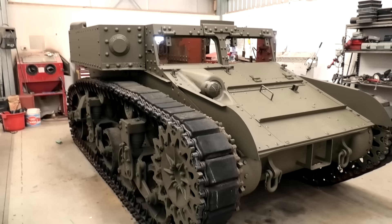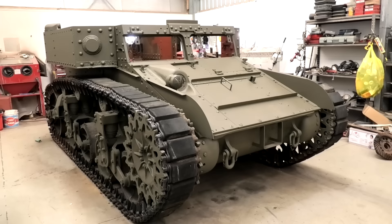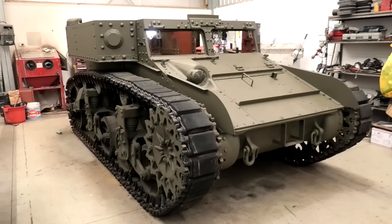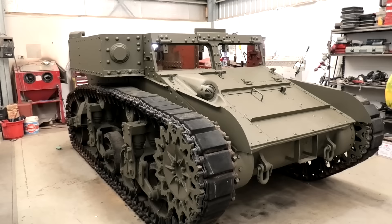This is a tank that actually saw combat, which is very rare, because most of the Stuarts that came to Australia — there's about 350 of them — didn't see any action. About 20-odd Stuarts went to Papua New Guinea at Buna and all of those places, and helped fend off the Japanese who were attacking the island.